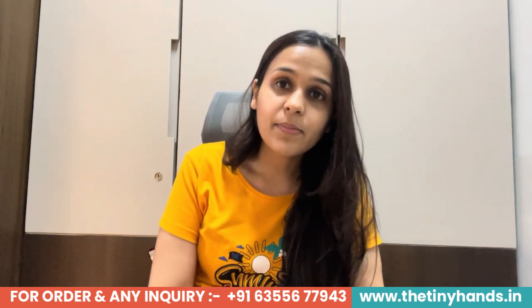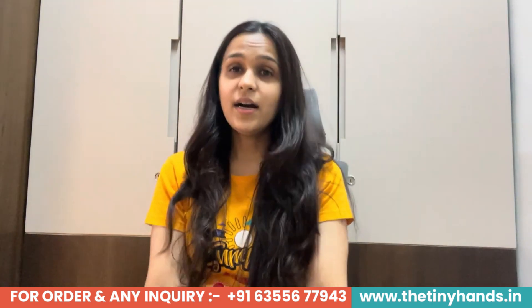If you like any dress and want to order, please go to our website www.thetinyhands.in. You can follow us on Instagram and Facebook. Our brand handle is The Tiny Hands Clothing. If you liked this video, please press the like button and subscribe to our channel The Tiny Hands Clothing. Thank you guys, have a great day, happy shopping, and see you next time!